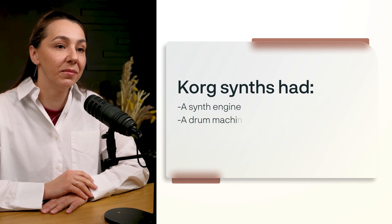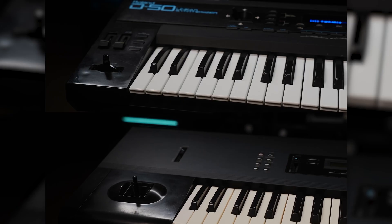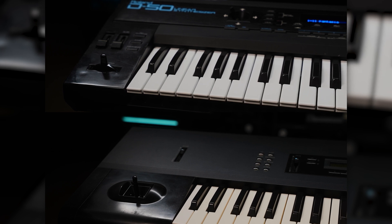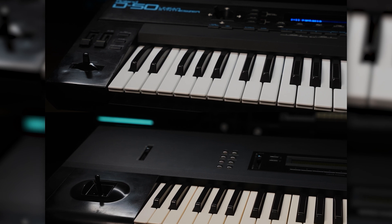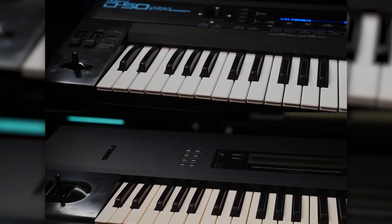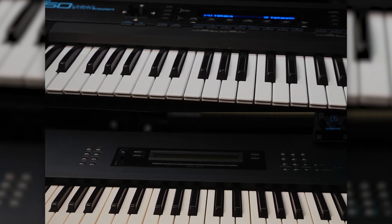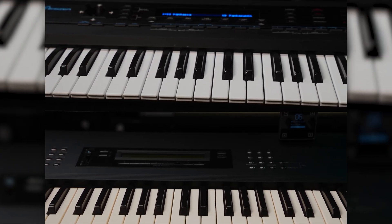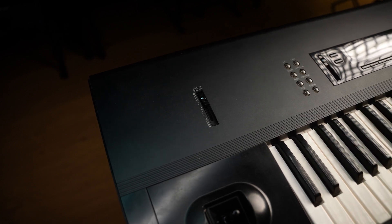Korg didn't just beat the competition — they obliterated them. The synth had a synth engine, a drum machine, and a sequencer, while competitors were managing just two-in-one solutions. Good design isn't just about looks; it's about making products feel essential. Trends matter — there's fashion in features, in styles, and even in approach. When everyone got tired of knobs on synths, we moved to buttons and screens.